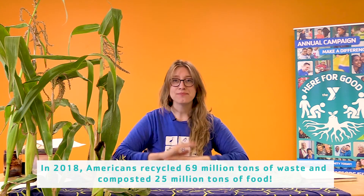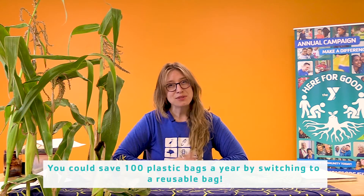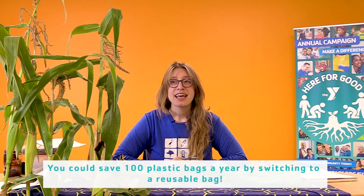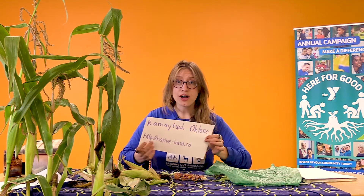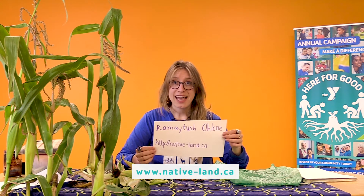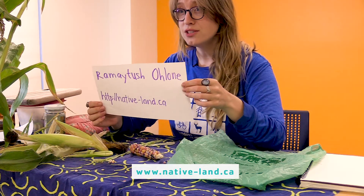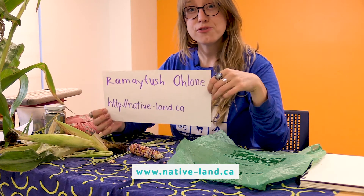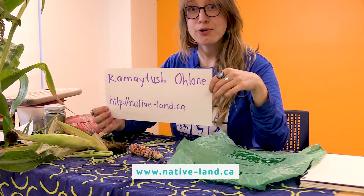Thank you so much for joining me for this segment, learning about nature at home. I also want to take a moment to acknowledge the land that we're on. This is the homeland of the Ramatush Ohlone people. If you're in San Francisco right now, you're also on land that is the homeland of the Ramatush Ohlone, the first nation's people that were on this land.